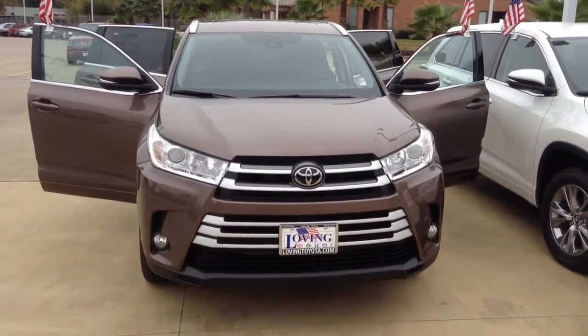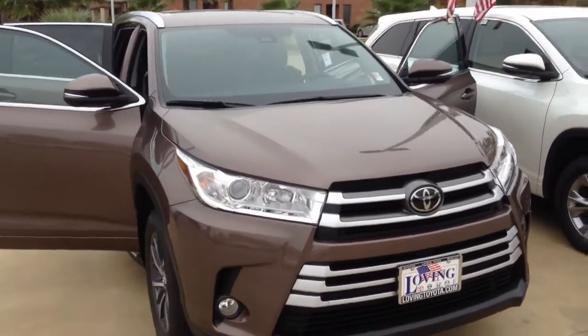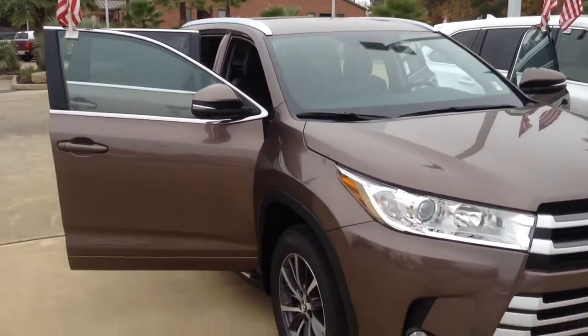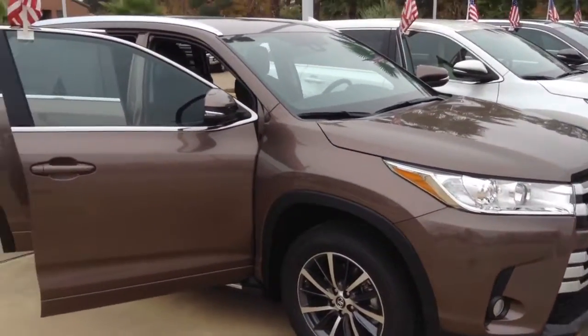Mike Granger again, loving Toyota. Today what we're going to be looking at is a 2017 Toyota Highlander. The Highlander, folks, is one of Toyota's top selling models.